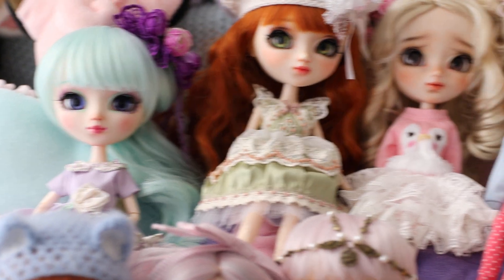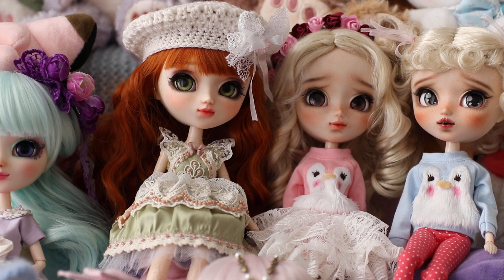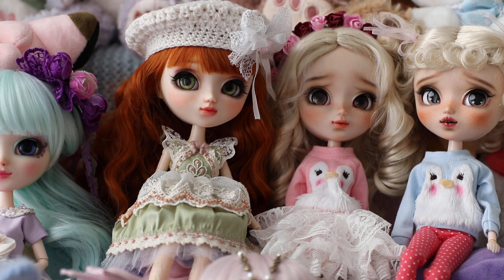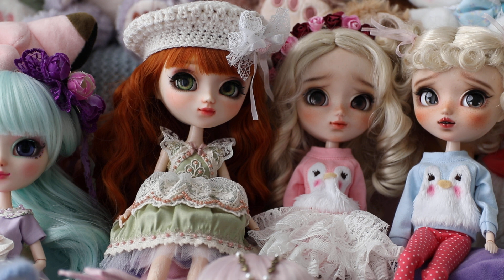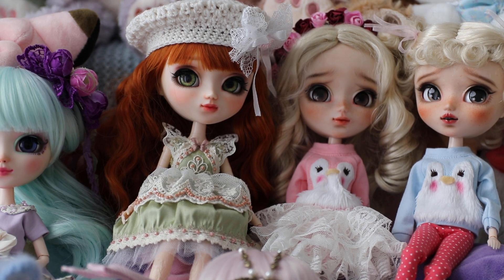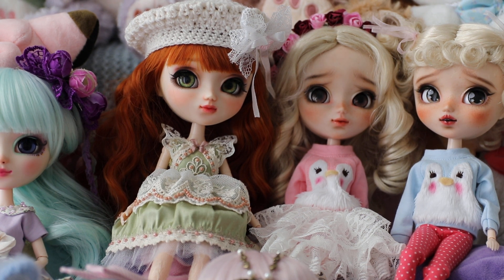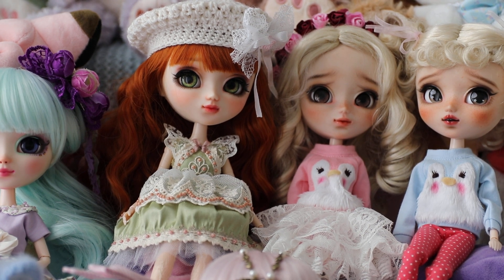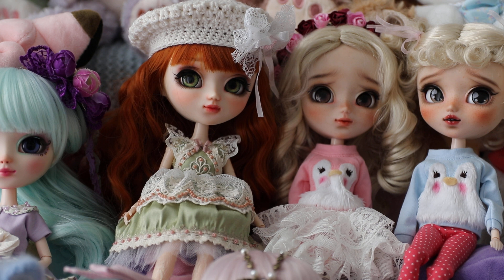The next girl I want to talk about is Ponyo. Ponyo's face-up and eye chips were made by Russian artist Iniva Queen. I named her after the goldfish in the Ghibli movie because she reminds me of a cute little goldfish, and her face looks right out of a fairy tale. I think all of Iniva Queen's dolls have this special character to them, and the eye chips she creates have a lot of depth. I simply love her smokey eyes — the smokey eyes she creates are to die for.